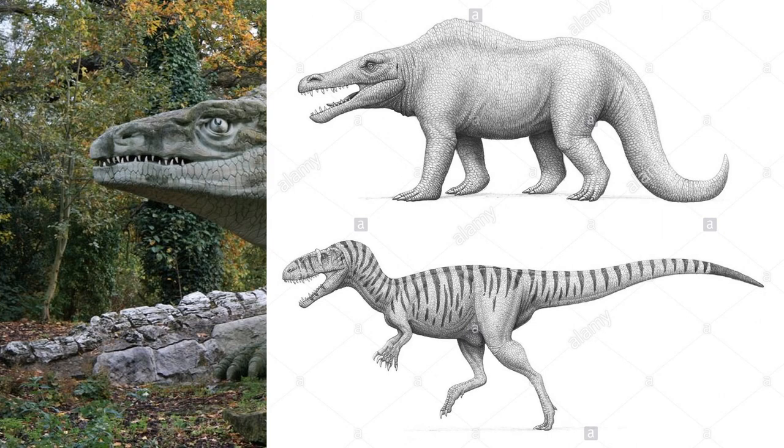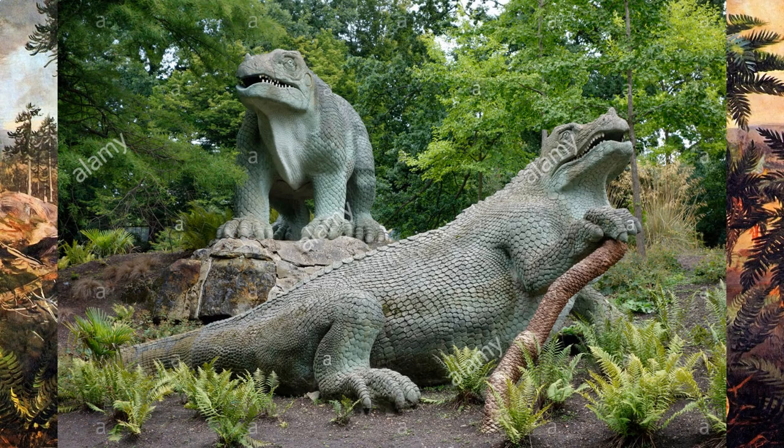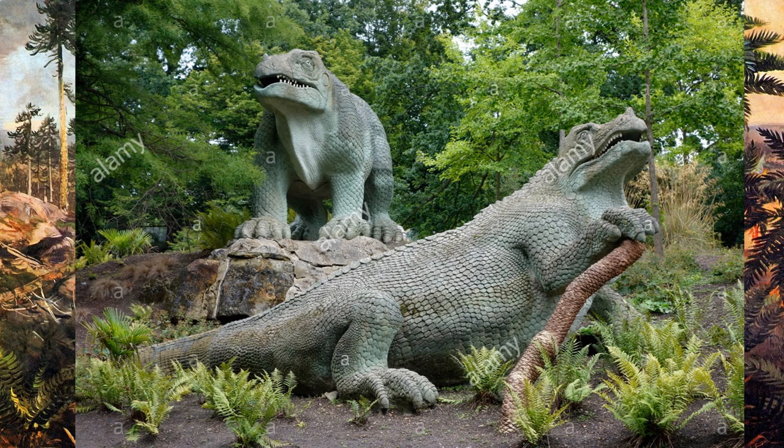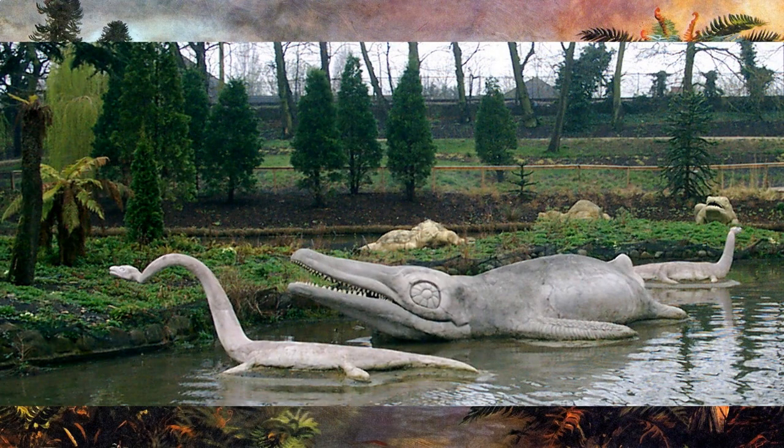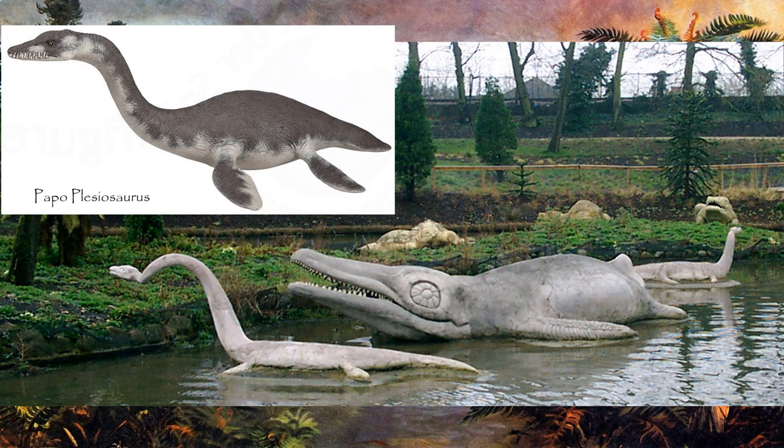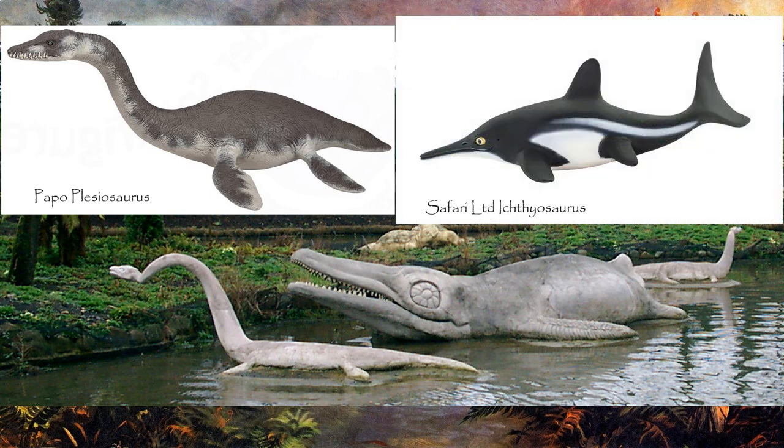Here the early Crystal Palace statue concept of the Megalosaurus is compared to a modern interpretation. Another famous set of statues from this park represents the early interpretation of the Iguanodon, and here's the modern interpretation of what the Iguanodon looked like in life. The park also includes various prehistoric marine creatures — here we see a Plesiosaur and an Ichthyosaurus, and the modern interpretations of what these aquatic beasts looked like.